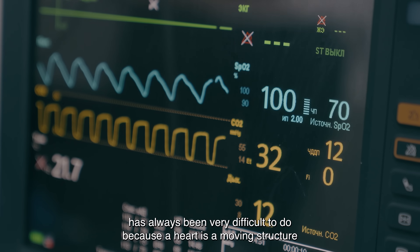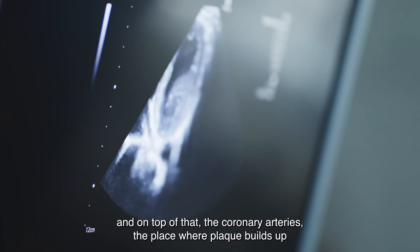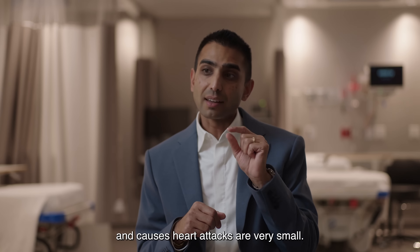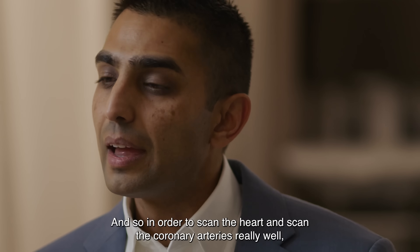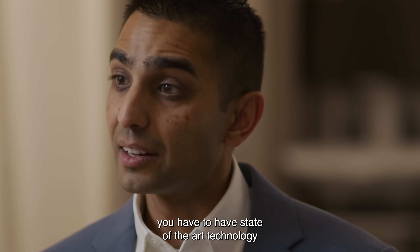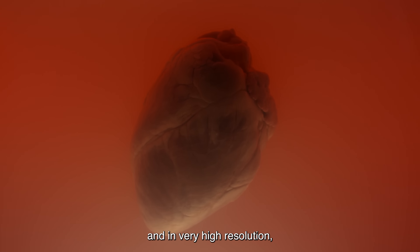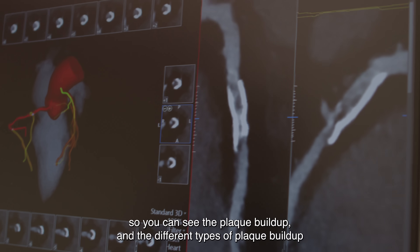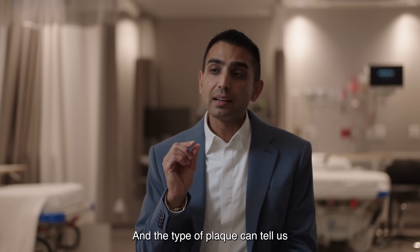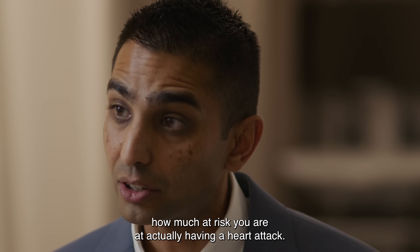A CT scan of the heart has always been very difficult to do because the heart is a moving structure. And on top of that, the coronary arteries — the place where plaque builds up and causes heart attacks — are very small. In order to scan the heart and coronary arteries really well, you have to have state-of-the-art technology where you can scan the entire heart in one beat and in very high resolution, so you can see the plaque buildup and the different types of plaque buildup. The type of plaque can tell us how much at risk you are of actually having a heart attack.